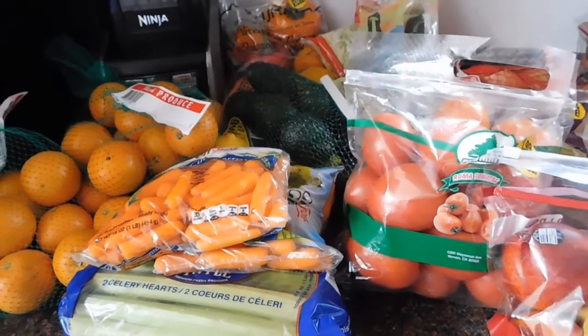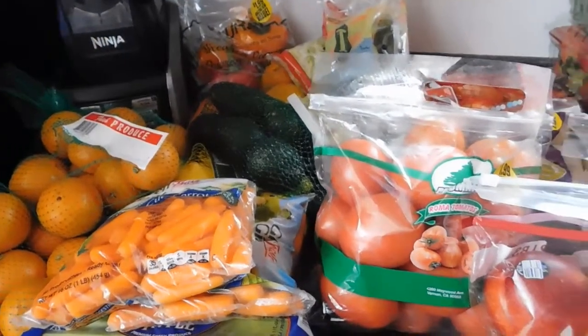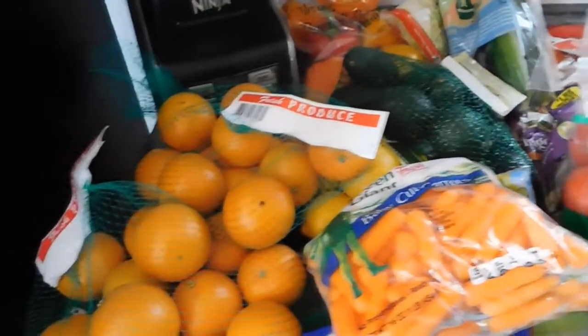Hi everyone, welcome back to my channel. I have another 99 cent store haul for you. We're going to start with the produce today because I need to get it washed and put away.